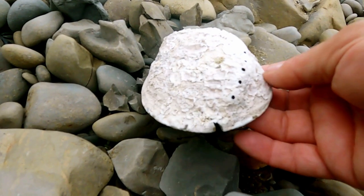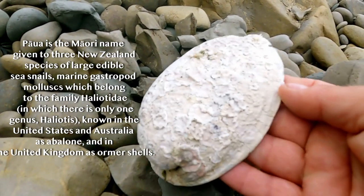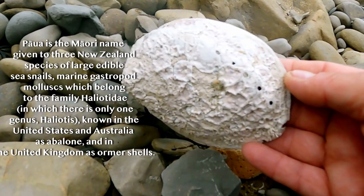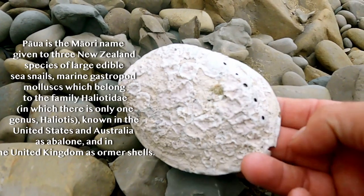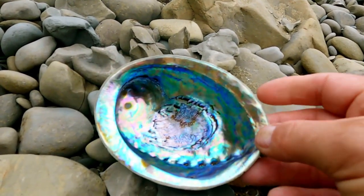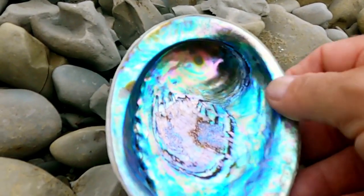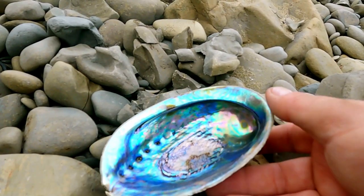Now these are what are called paua shells — like a mollusc. They're quite a delicacy in New Zealand, though personally not for me. Myself and seafood parted company many, many years ago. If you flip them over — look at that, how cool is that? That is just beautiful — the colours. And every one is a different sort of colour, different shades.